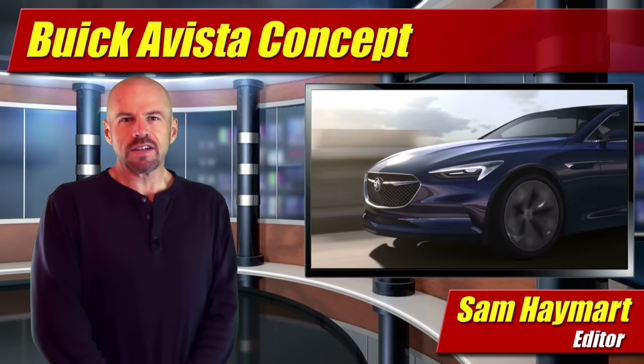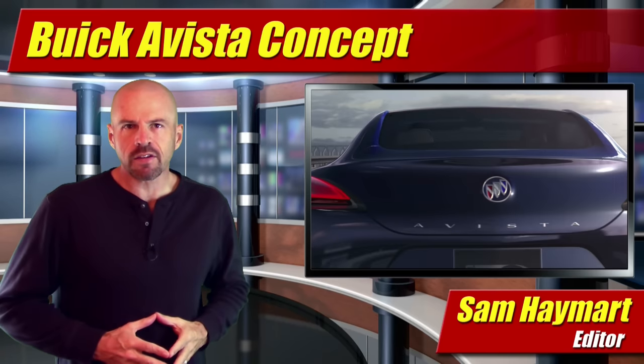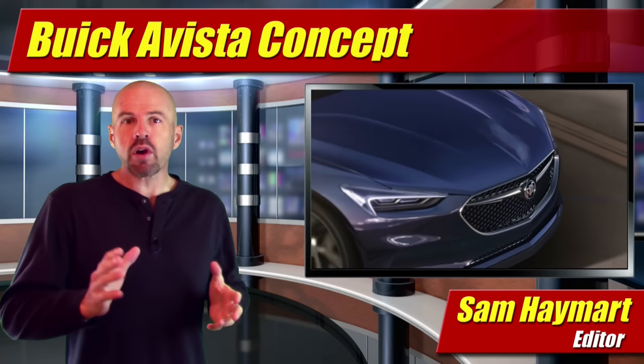Hey friends, Sam Hamart for Test Driven TV. At the Detroit Auto Show this year, Buick's finally showing some signs of life — and I mean real life gusto — with a rear-wheel drive muscle car coupe with 400 horsepower.